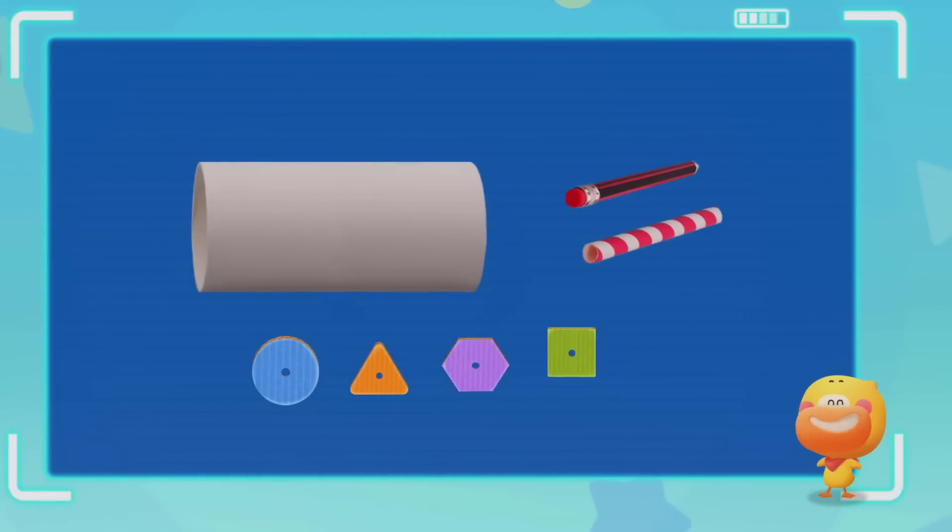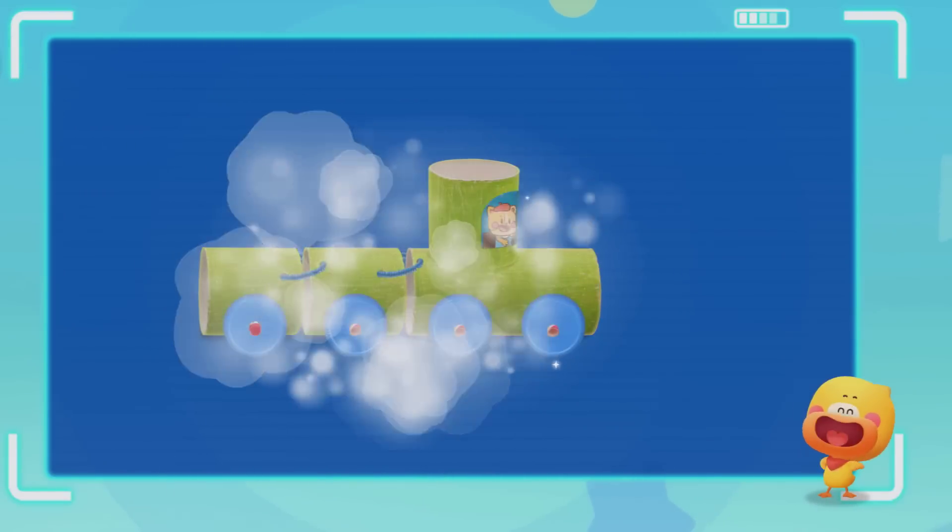Kids, collect the materials at home with your parents. Let's make a toy car — put on different shapes of wheels and observe the track of the wheel!